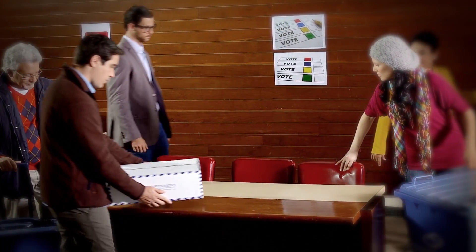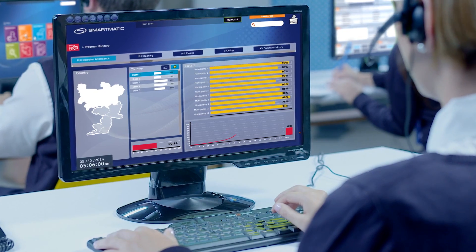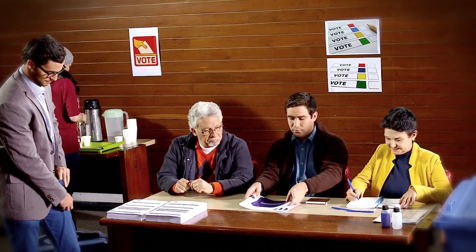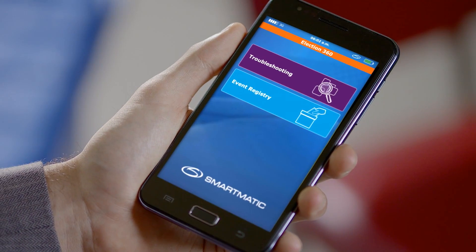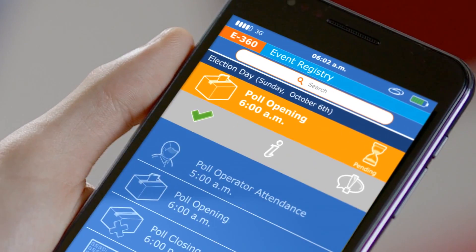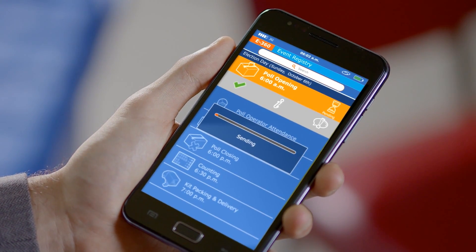Let's see how it works. Before the electoral kits arrive at the polling station, Election 360 is already active and keeping you up to date. From then on, Election 360 monitors every task carried out in polling stations, from opening to closing, in real time.